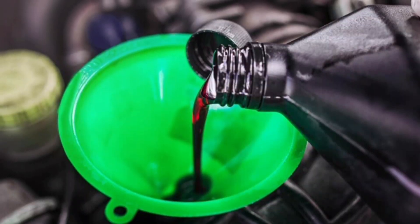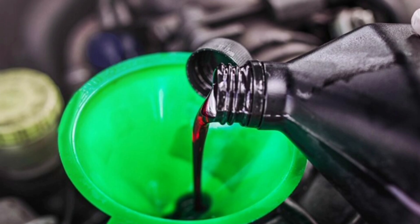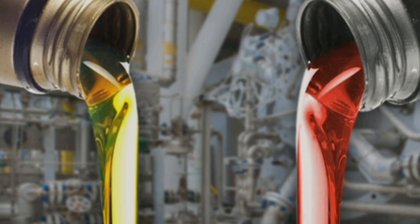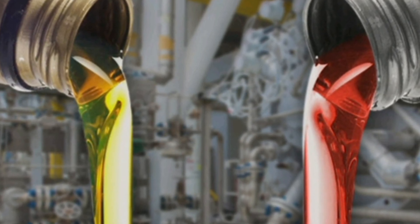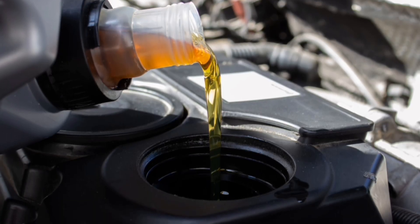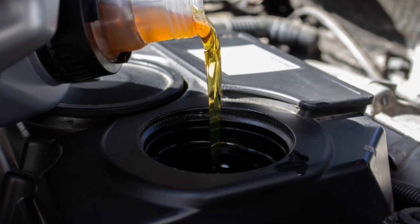For this reason, it is important to perform regular transmission fluid changes to ensure optimal operation and extend the life of your transmission. Additionally, it is important to keep in mind that the type of transmission fluid used in a vehicle can vary depending on the manufacturer and model of the vehicle. It is advisable to consult your vehicle's owner's manual to determine the appropriate type of transmission fluid and the recommended frequency for changing it.